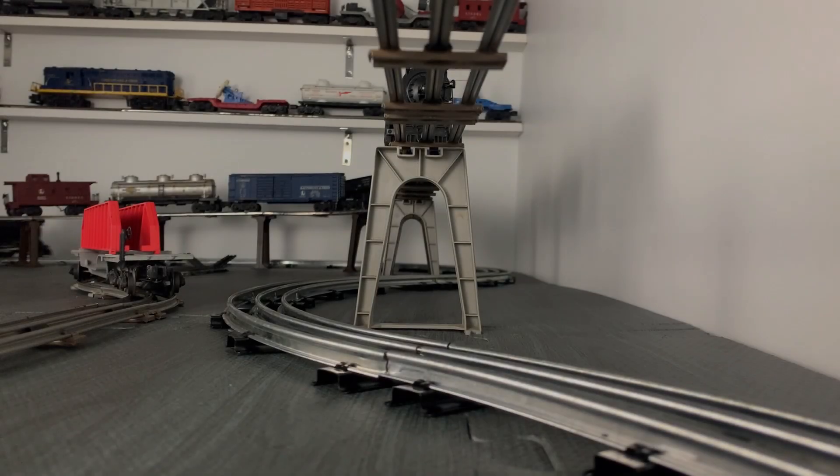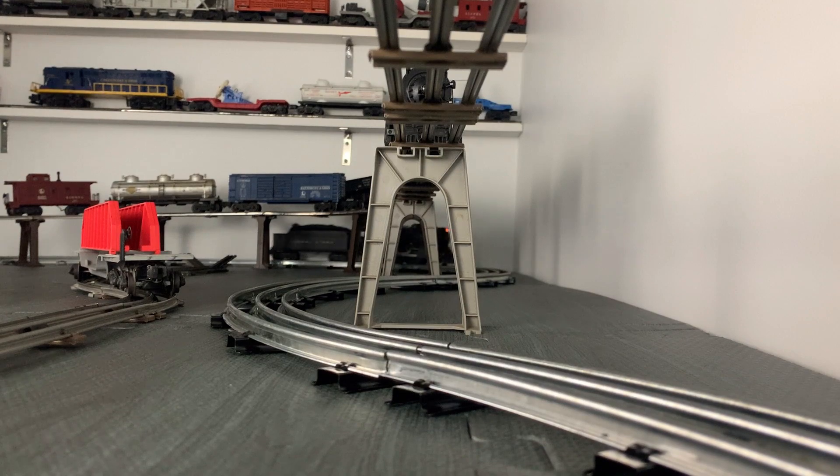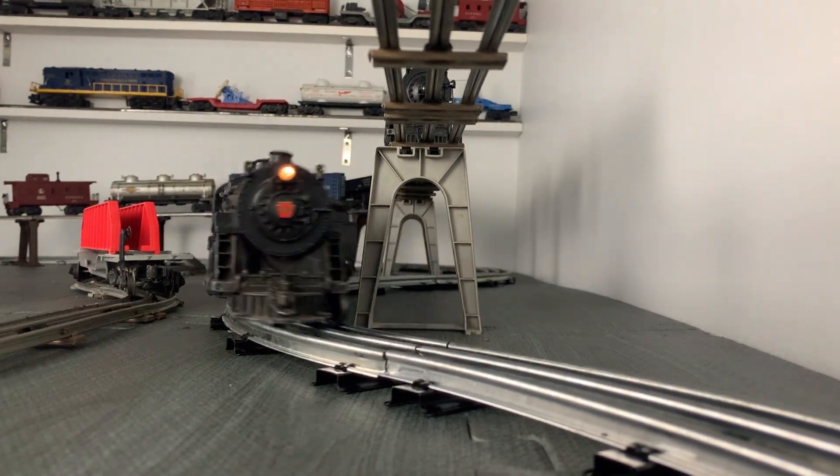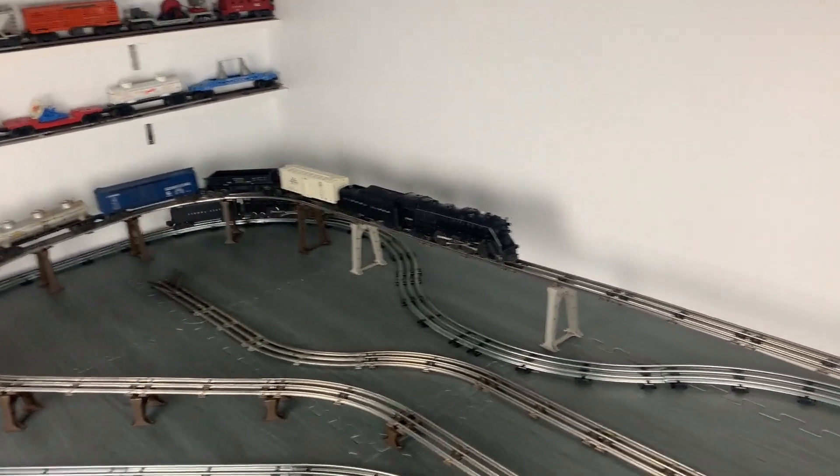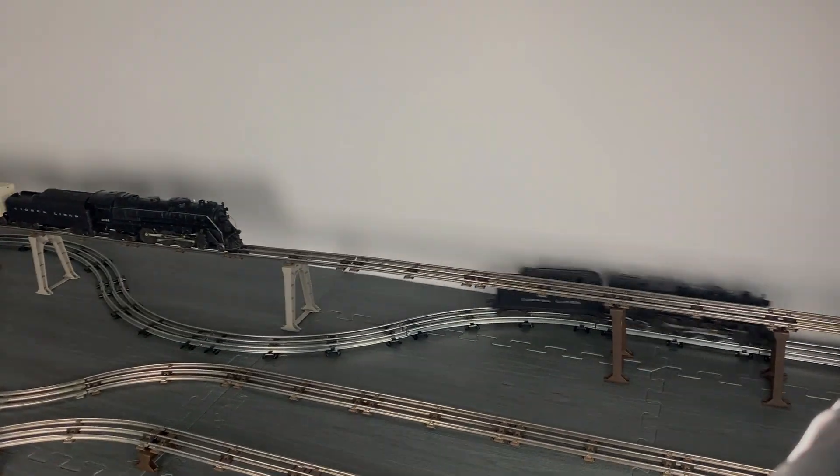The set also included a 1033 transformer, smoke pellets, and other accessories such as a lock-on. If you bought it as a set, it was $9 more at $39.95, or $459.97 in 2023 dollars.